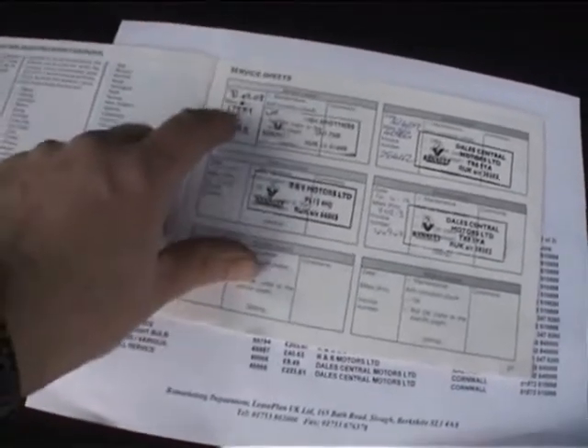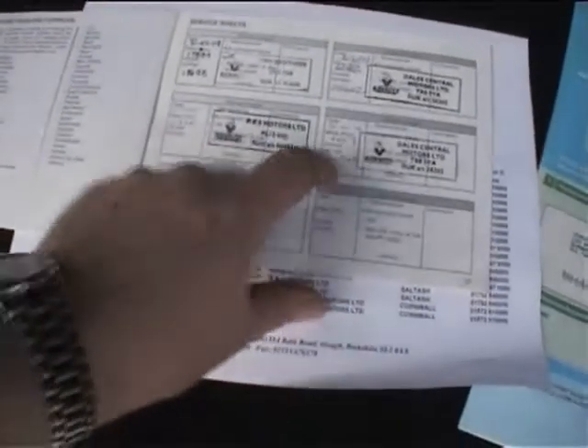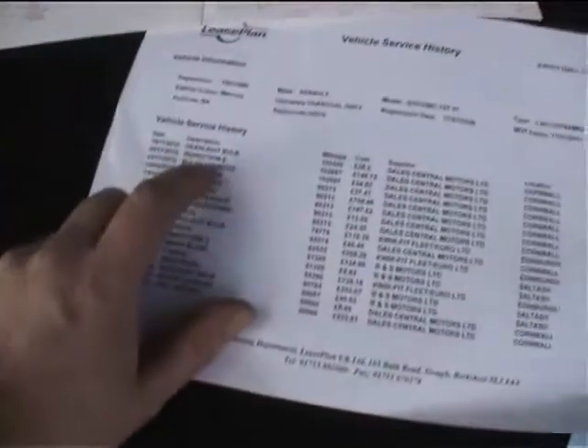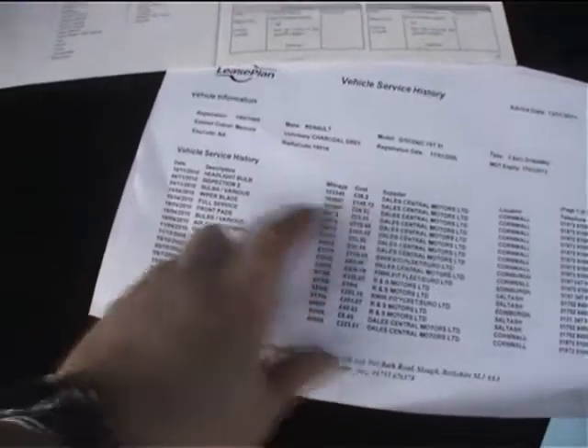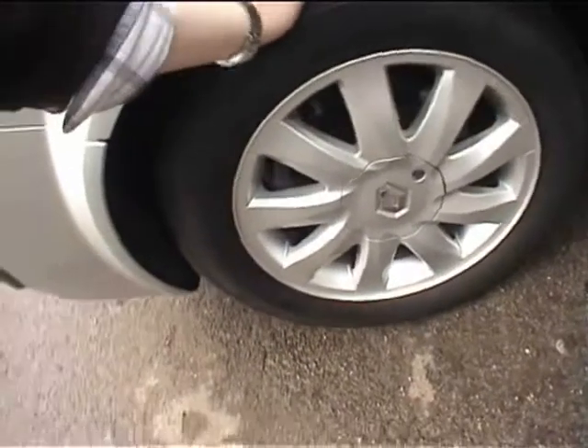Looking at the service book, there are four stamps — at 17,000, 40,000, 61,000 and 80,000 miles. It looks like the last service at 102,000 miles on 4th November 2010 hasn't been stamped yet, but we can always get Dale's to stamp it up. So in summary: service book, service print, spare key, and a new MOT supplied with the car.